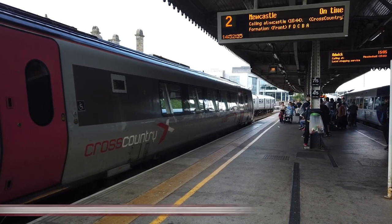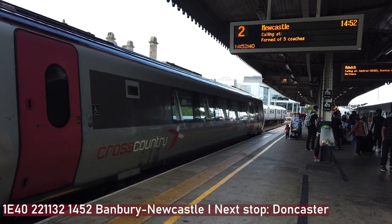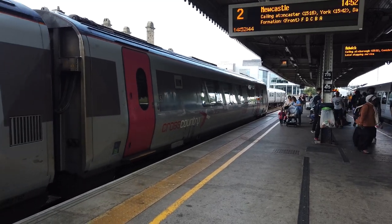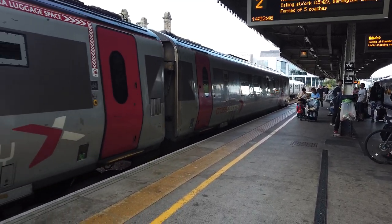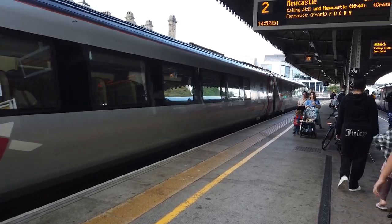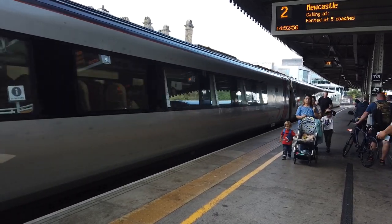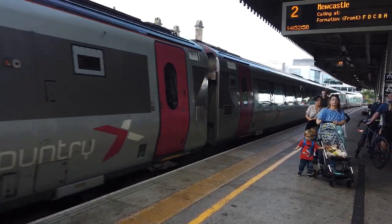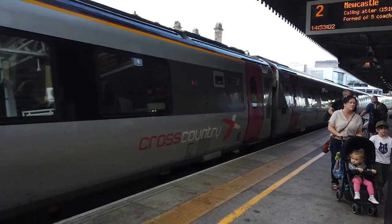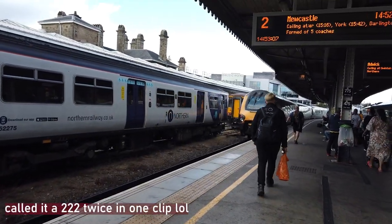Departing out now is the 1452 Cross Country service going from Banbury to Newcastle - Voyager 2 132. This service runs via Doncaster. Very lovely that - Voyager 2 132, next stop Doncaster.